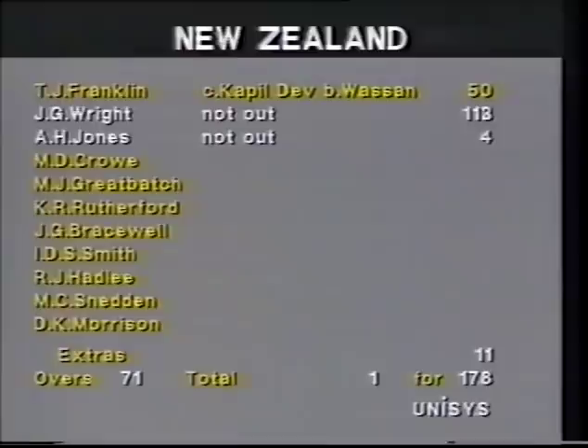The full New Zealand board reads like this then: 71 overs, 178 for one. Franklin 50. John Wright — his second consecutive test century — is the eighth New Zealand batsman to score centuries in successive test matches.